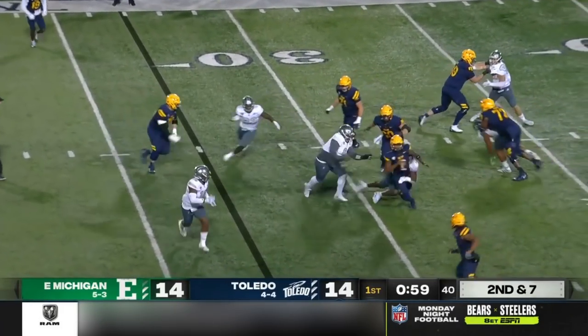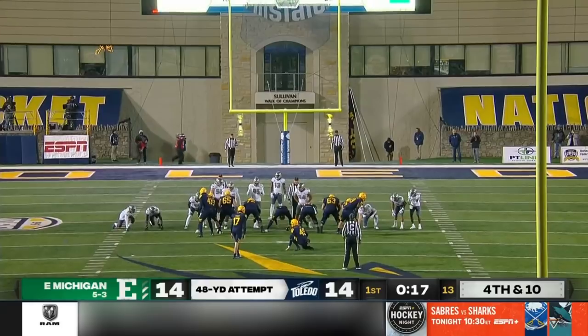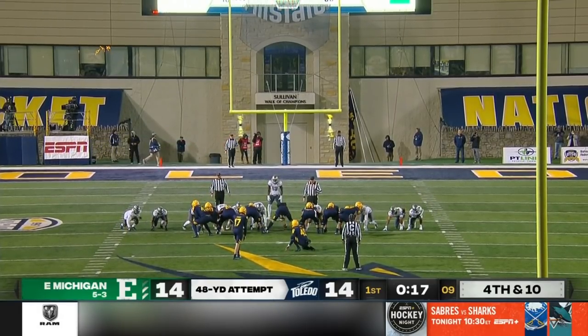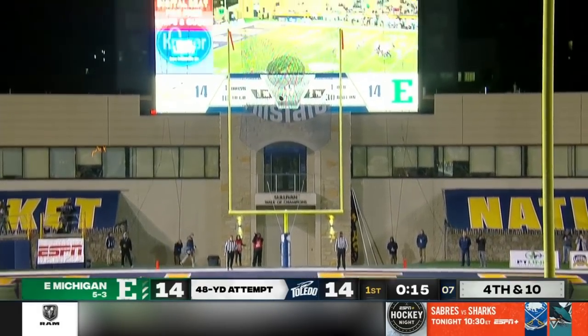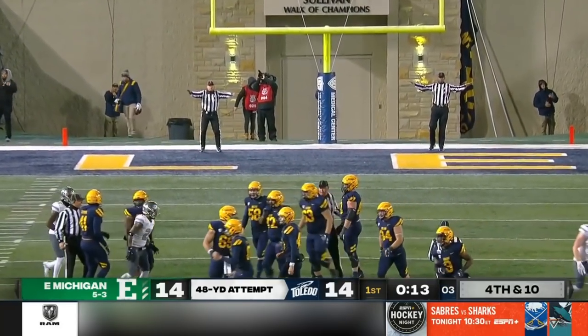Second and seven. Finn's in trouble, trying to spin away, and he will be dropped for a sack. 17 seconds to play here in the first quarter. Snap is good. Kick is up. No good.